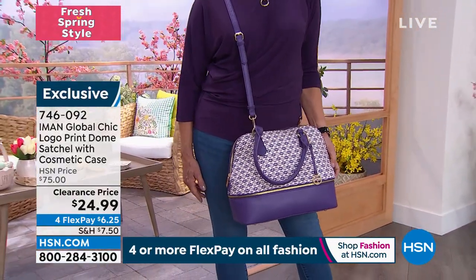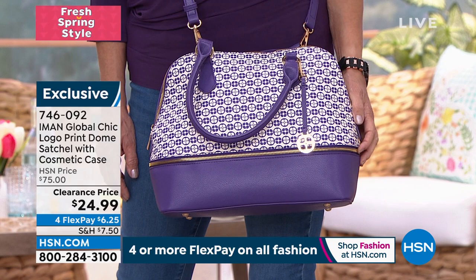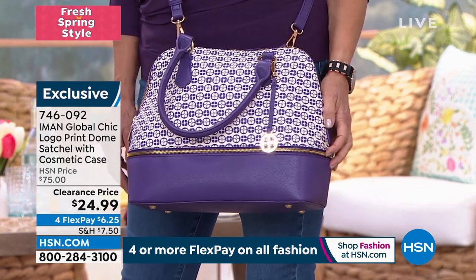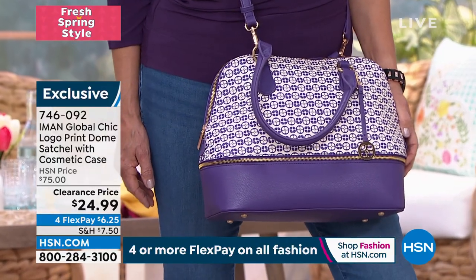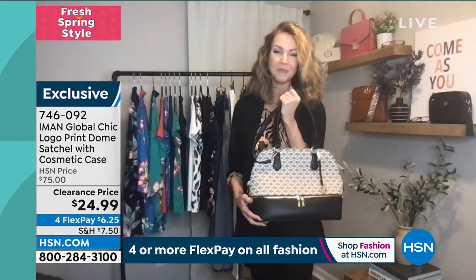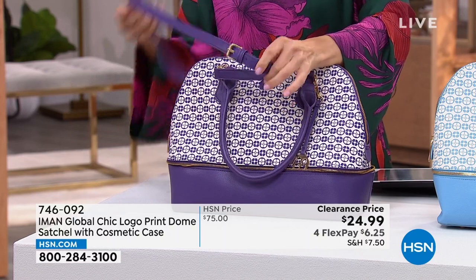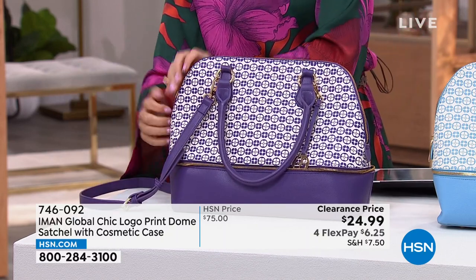Once it goes on clearance it's not returning. We always offer the 30-day money-back guarantee in case you need to change your mind or color — but don't miss out on this one. Classic dome satchels never go out of style — this is the bag you buy and love season after season for years to come, then pass it down. Iman's faux leathers are like nobody else's — I always have to ask if it's real or faux because I honestly can't tell the difference. It's canvas on top with the logo, faux leather on the bottom, double rolled handles, and an adjustable removable crossbody strap.